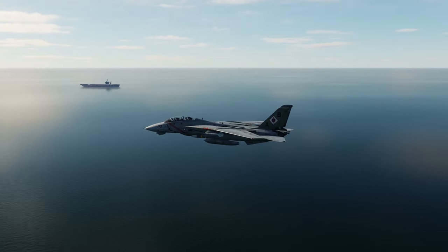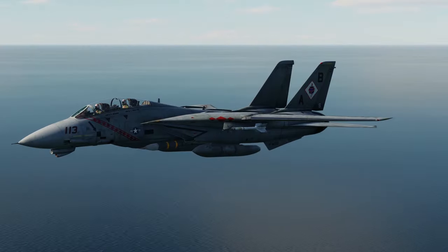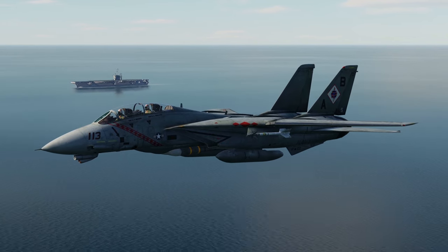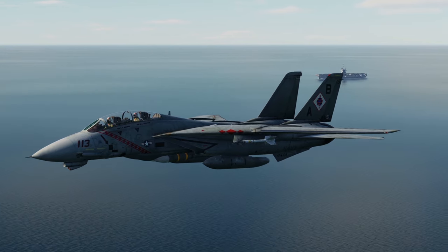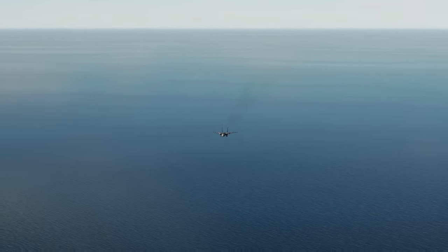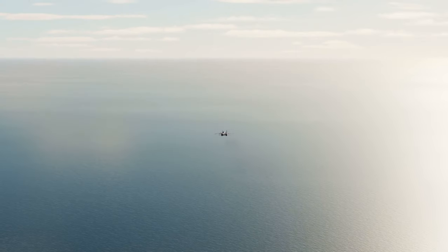...from the cockpit of an F-14. It's been about a month since the Tomcat and the AIM-54 has been downgraded, nerfed, fixed, corrected, or broken — depending on who you talk to in the DCS community.